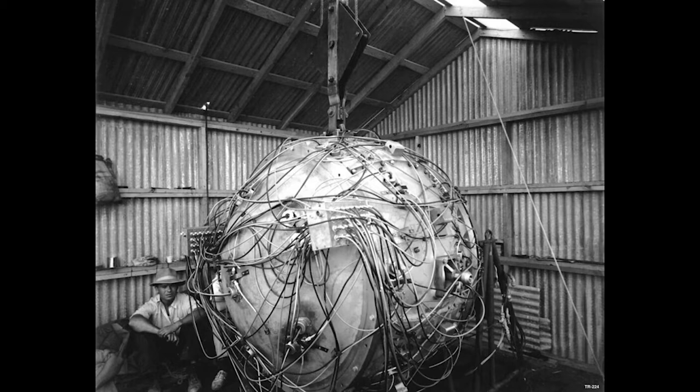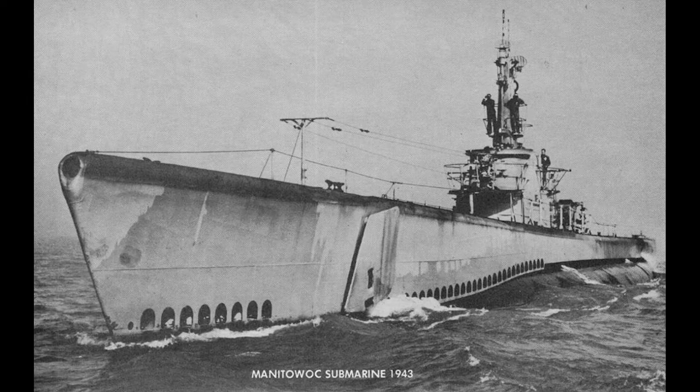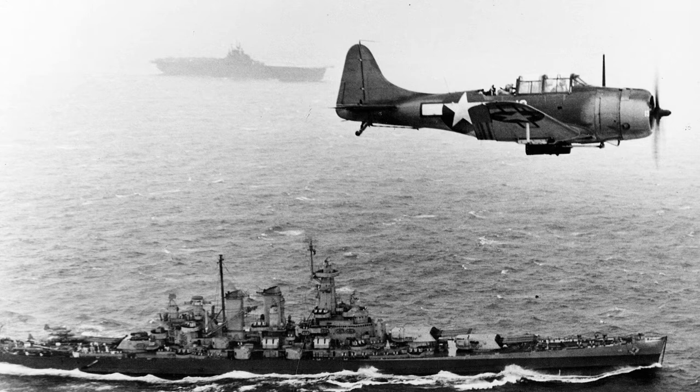Experts were not the only people to use STEM skills during World War II. Soldiers and factory workers used STEM to build tanks and submarines, to read maps, to understand radar signals, and to navigate ships and airplanes. Many famous scientists across the United States worked on the Manhattan Project. Most of the Manhattan Project scientists worked in Chicago, Illinois, and Los Alamos, New Mexico.